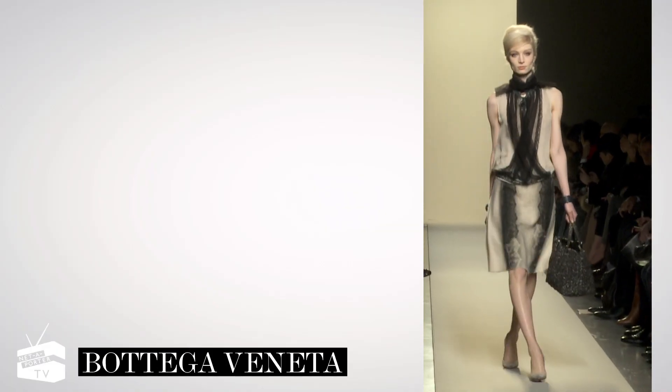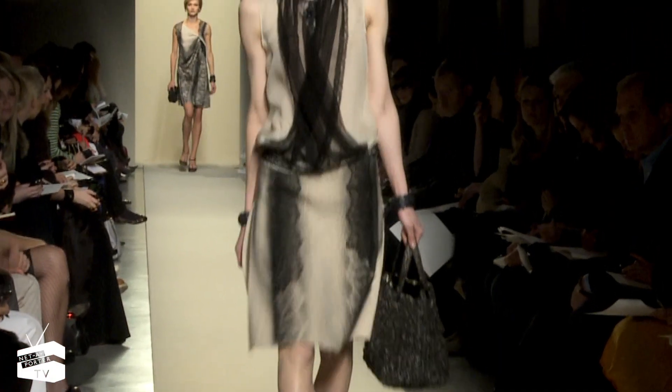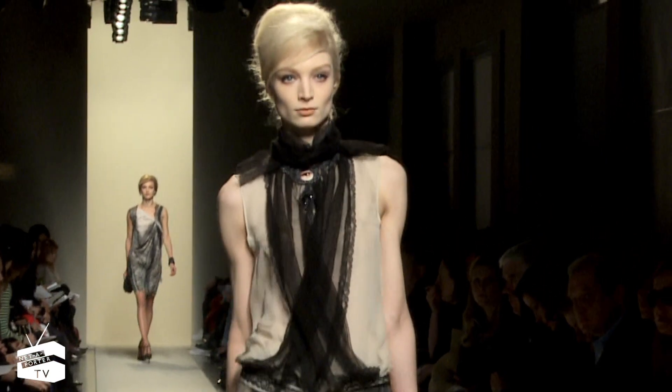This lace-spliced skirt and sleeveless wrap-top by Bottega Veneta is effortlessly chic. Accent with a statement necklace and a feline flick of liquid eyeliner.